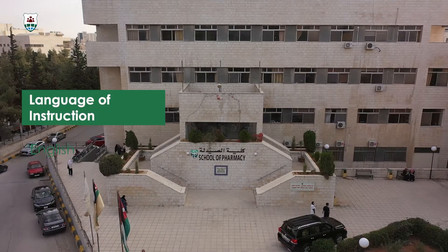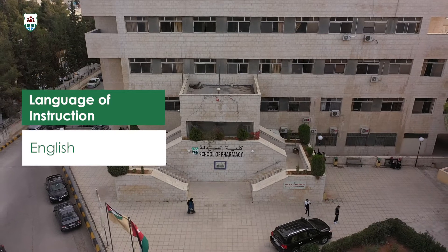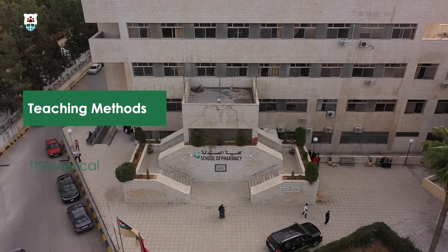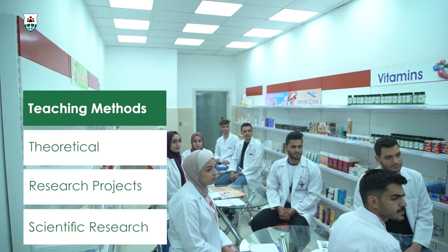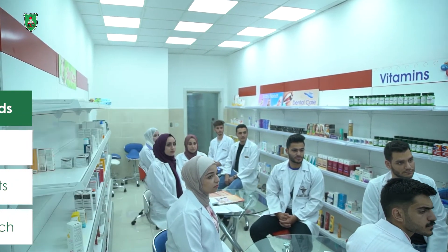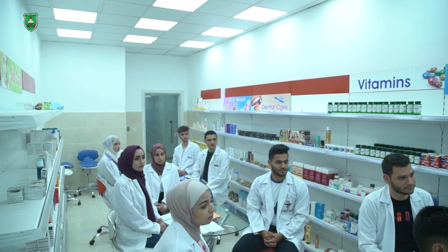The official language of teaching is English, and students will get training on presenting their research project results in periodical department and faculty seminars and meetings. We aim to advance students' ability to interpret results and solve the main research problems related to industry and research.